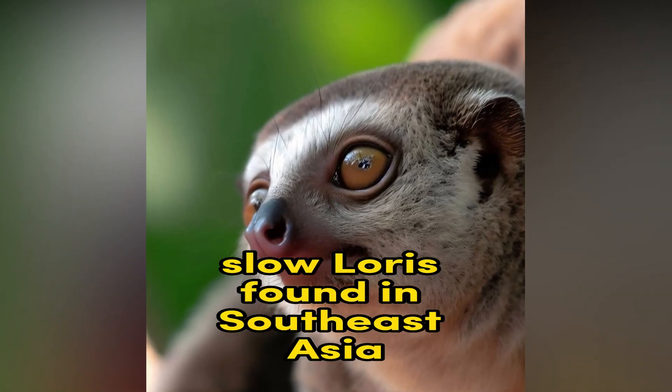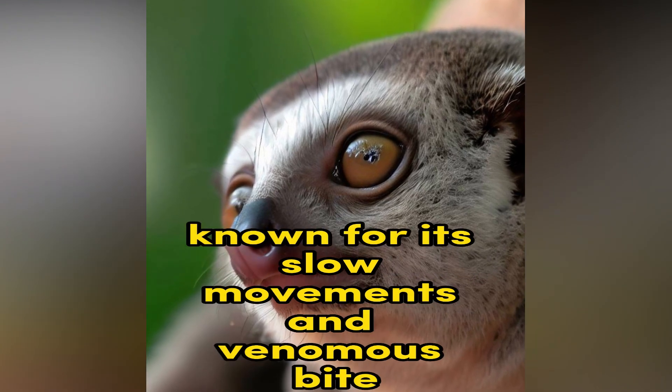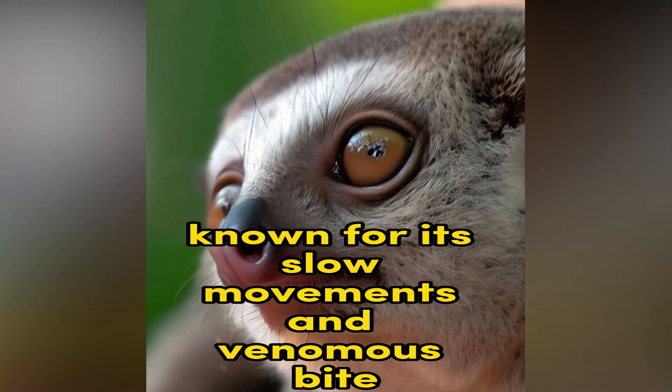Slow Loris. Found in Southeast Asia, the Slow Loris is a small, nocturnal primate known for its slow movements and venomous bite.